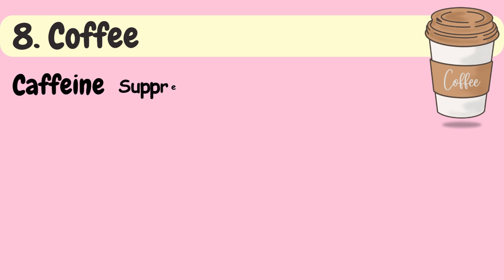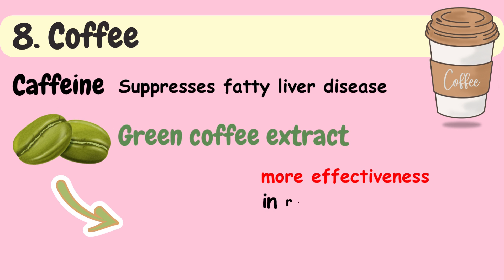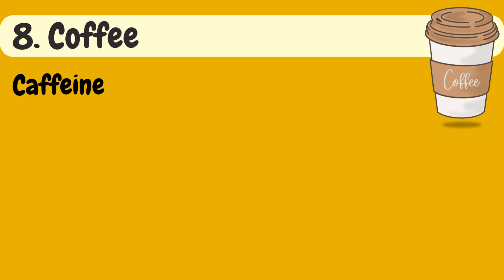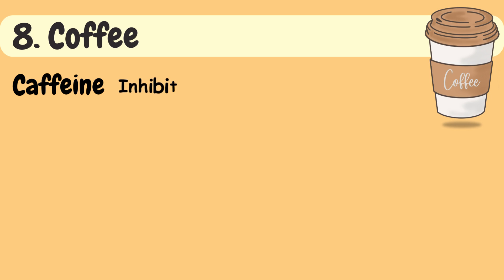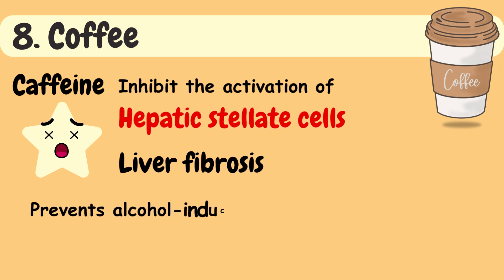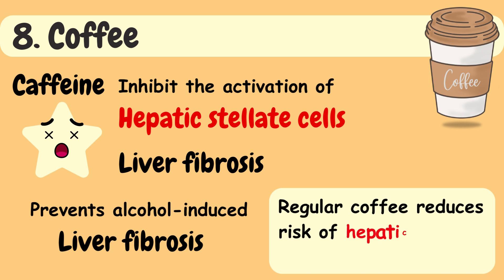Caffeine suppresses fatty liver disease, and green coffee extract shows more effectiveness in reducing hepatitis. Caffeine can also attenuate alcohol-induced hepatic cell damage, steatosis, and inflammatory response. Caffeine has been found to inhibit the activation of hepatic stellate cells, which play a role in liver fibrosis, thus helping prevent alcohol-induced liver fibrosis. Regular coffee consumption reduces the risk of hepatic fibrosis in NAFLD patients.